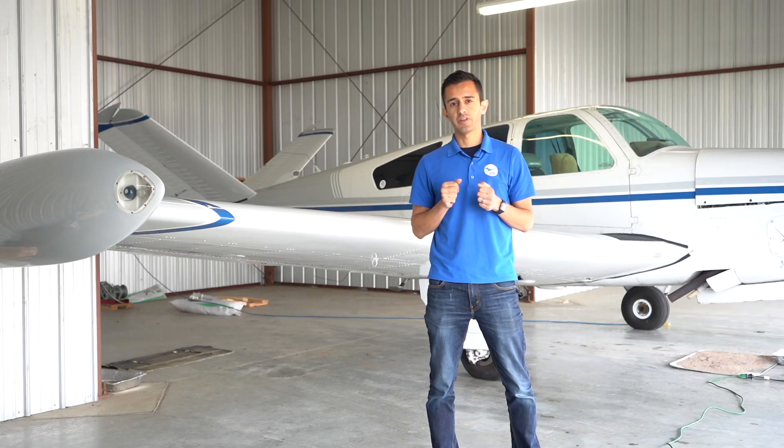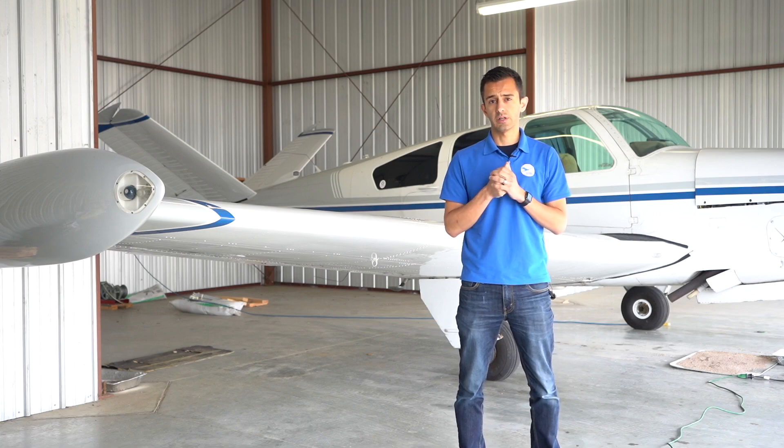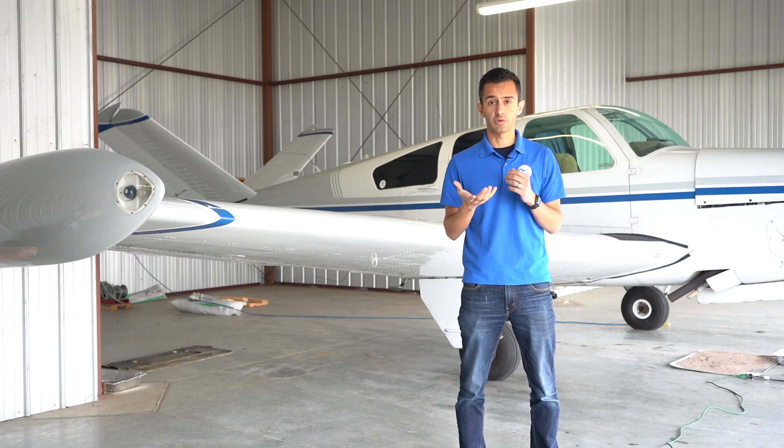Hey, this is Meridot with Aviana Aircraft, proud to support Angel Flight West with a $3,000 gift card to their silent auction for this year's Endeavor Awards.